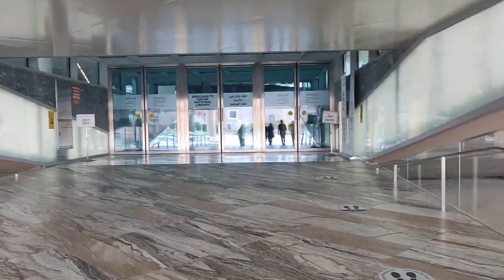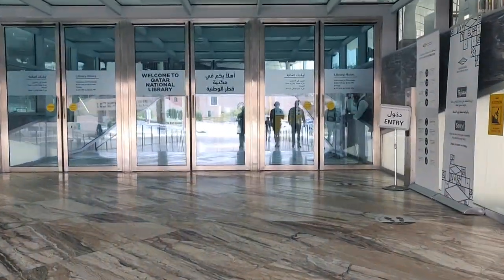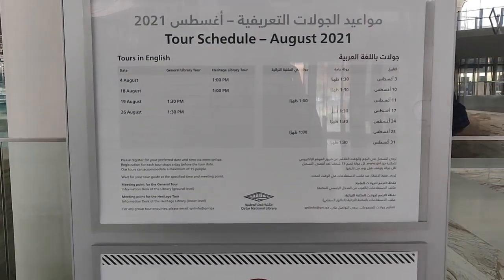To visit right now during COVID times, you have to book your time slot online and upon arrival show your QR code. They then give you this entry ticket. They also do scheduled tours on specific dates.